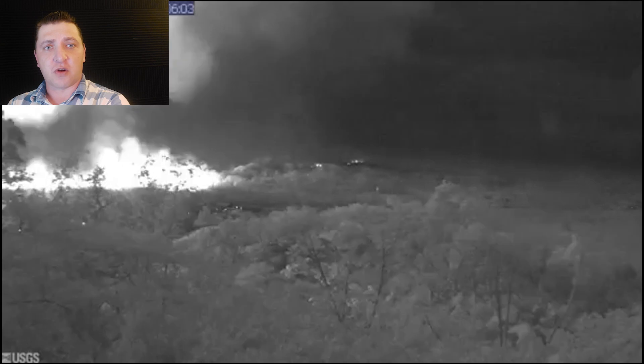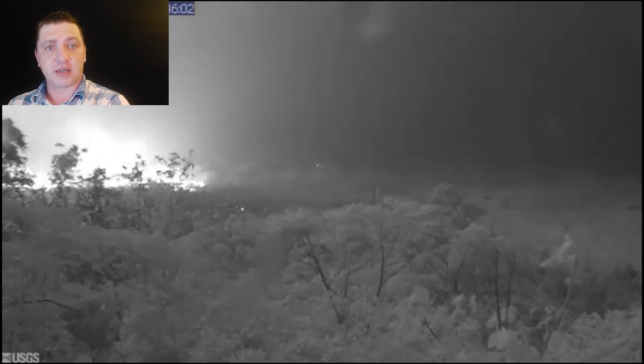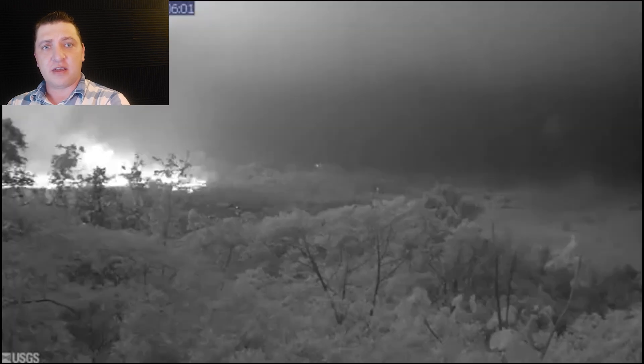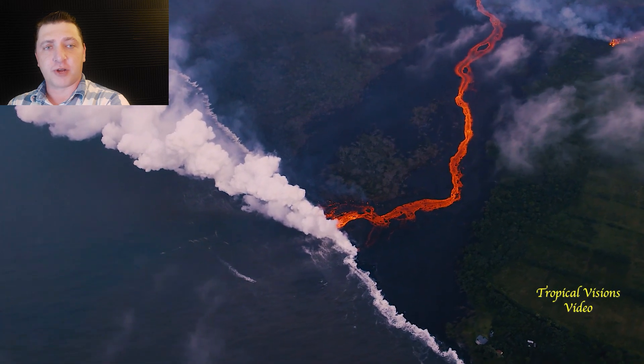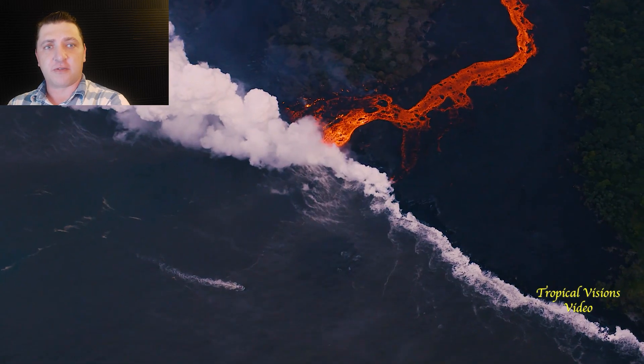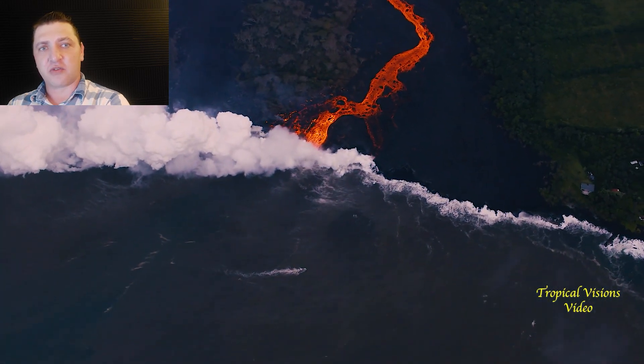Most of the fissures are active off screen to the left of this PG cam shot, whereas fissure 6 is visible and active at this point. Fissure 22 is the predominant fissure right now and it's feeding this channelized flow down into the ocean where it's making entry.